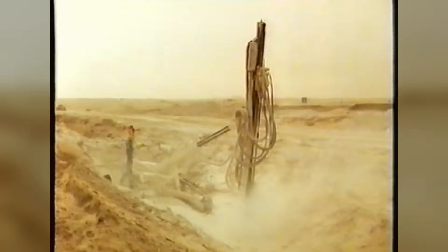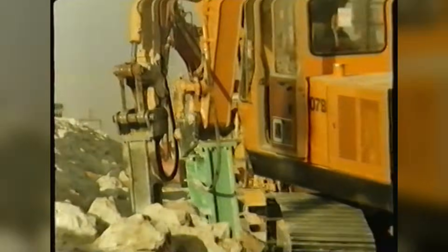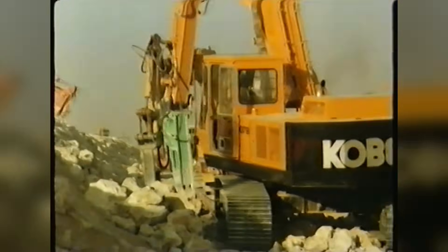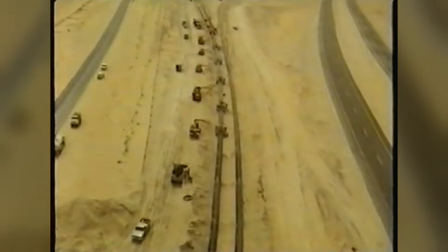Then there was the endless sand itself — shifting dunes that swallowed machinery whole during construction. One 400-kilometer stretch between Jubail and Riyadh meant carving a trench across shifting dunes and bedrock, a corridor so vast that just grading the right-of-way and burying the pipe moved enough sand and rock to fill a line of dump trucks stretching from London to Moscow.